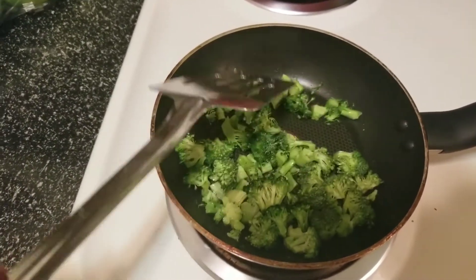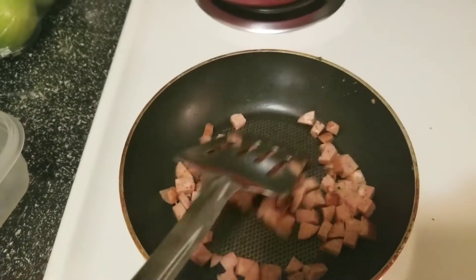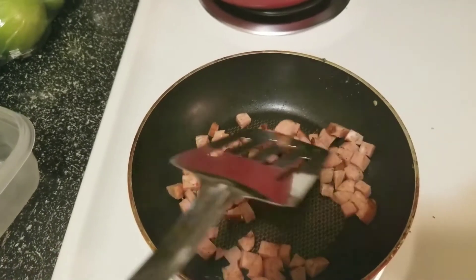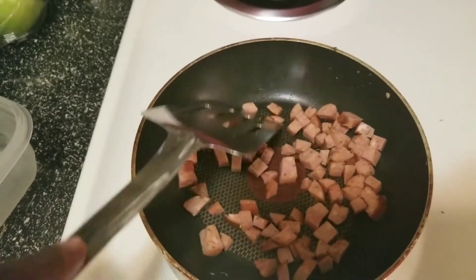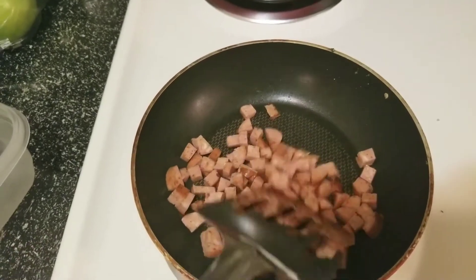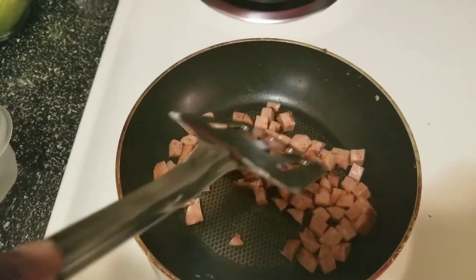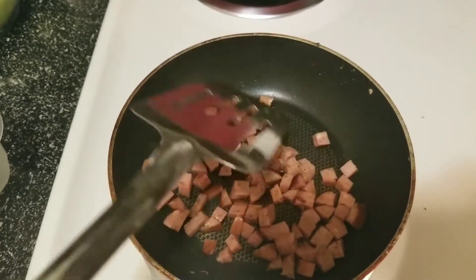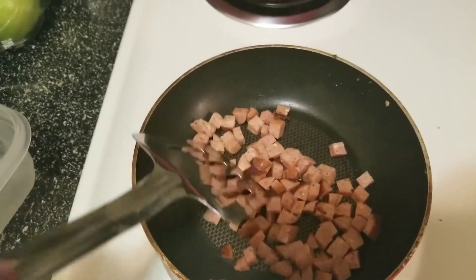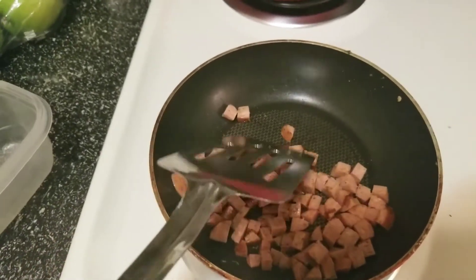I'm only adding broccoli because I literally eat no vegetables, so this is my way of getting some in. Now I'm doing the sausage in the same pan — I didn't add any more oil, just using whatever was left over. I didn't cook the broccoli completely because it's going to cook more in the oven. I'm cooking the sausage until it's a little crispy because I like my meat crispy and a little dark.